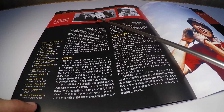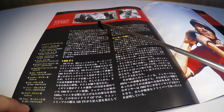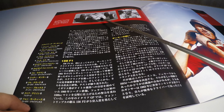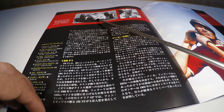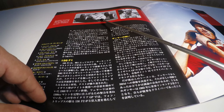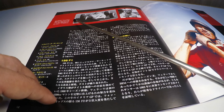Nessa foto em detalhe aqui, o alto da carreira do Richard Ginther, que foi dar à Honda e à Goodyear a primeira vitória na Fórmula 1. Foi um feito que o norte-americano conseguiu ao vencer o Grande Prêmio do México de 1965.